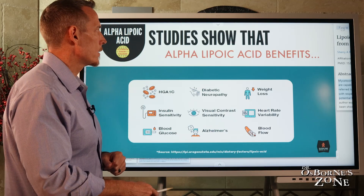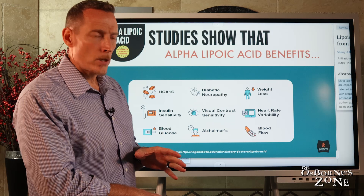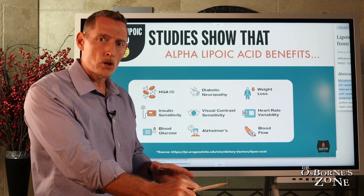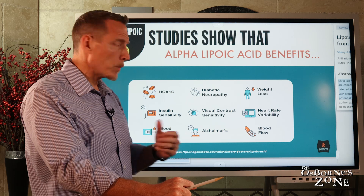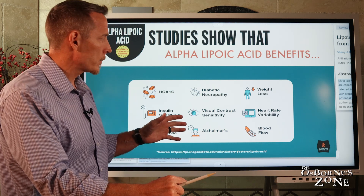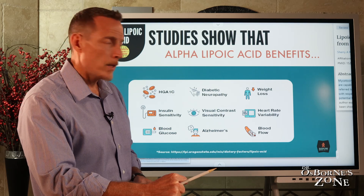If we look at some of the research studies, what I'm going to talk about today are human research studies. There's a lot of animal studies and also a lot of in vitro or petri dish studies on the benefits or the potential benefits of lipoic acid. But I'm really going to focus today on some of the human research studies that we know show benefit in humans.